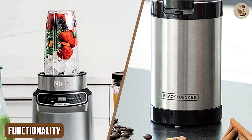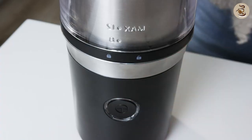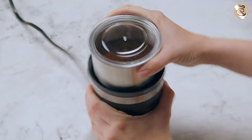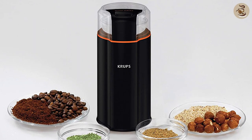The main difference between a coffee grinder and a blender is their functionality. A coffee grinder is designed specifically for grinding coffee beans, while a blender is a more versatile appliance that can be used for a wide range of tasks, including making smoothies, pureeing vegetables, and crushing ice.